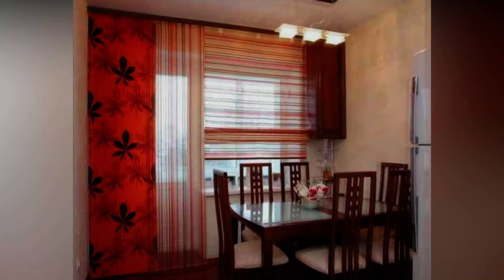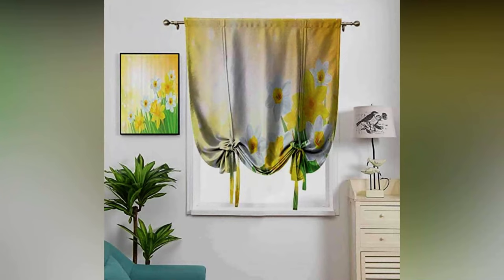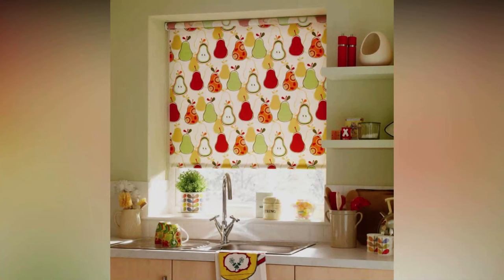There are no strict rules governing the choice of color shades for modern kitchen curtains, but for thrifty housewives it's recommended to choose the color of curtains in the same color as the furniture and wallpaper. Curtains are an element of decor that allows for a minimum of effort and cost to change the appearance of the room at any time.